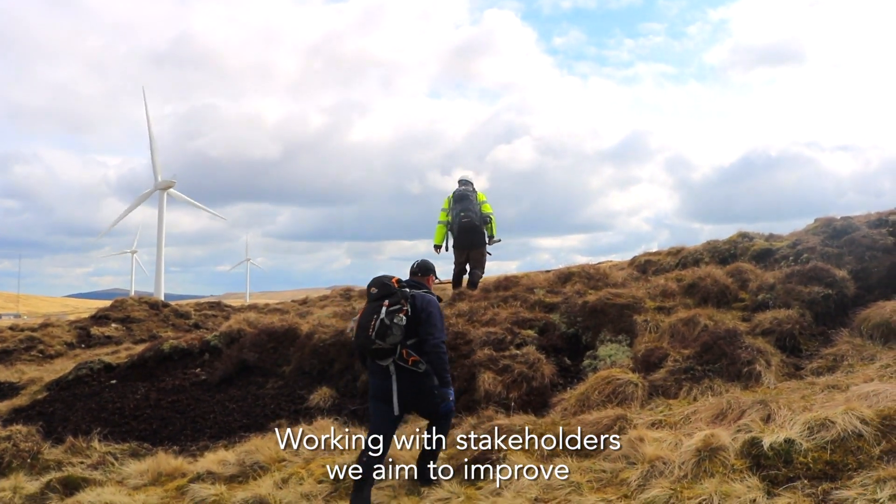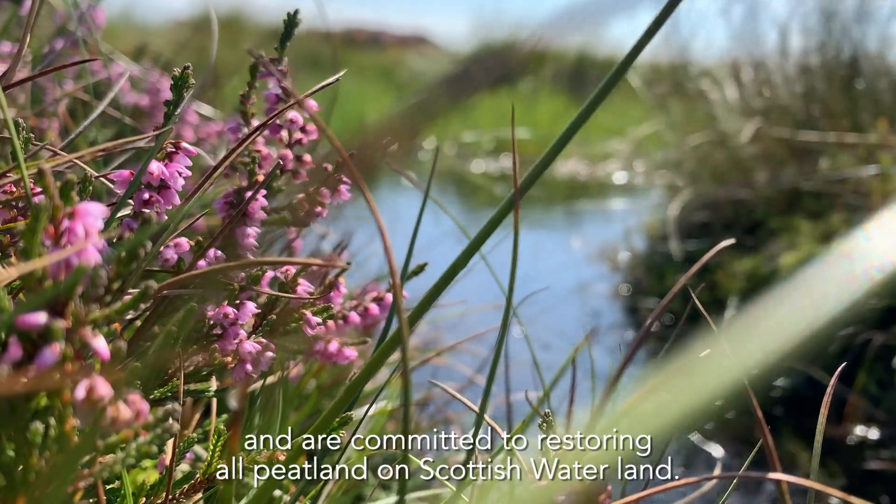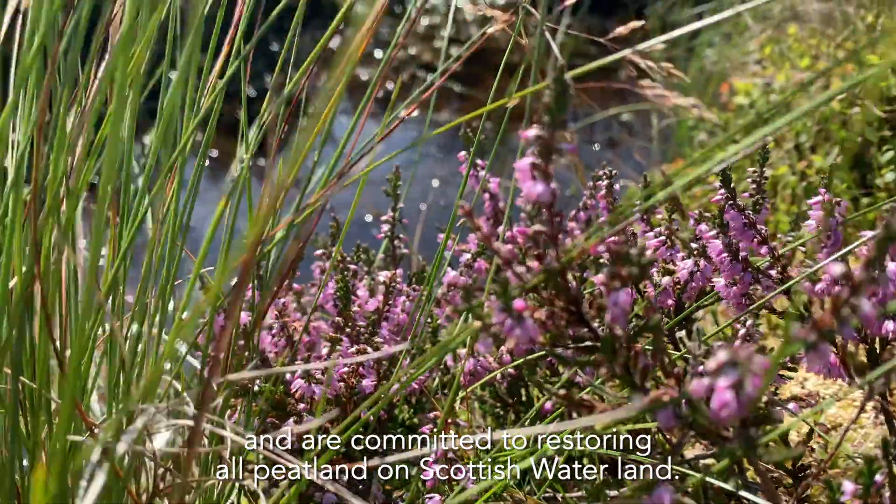Working with stakeholders, we aim to improve 400 hectares of peatland across several catchments this year and are committed to restoring all peatland on Scottish Water land.